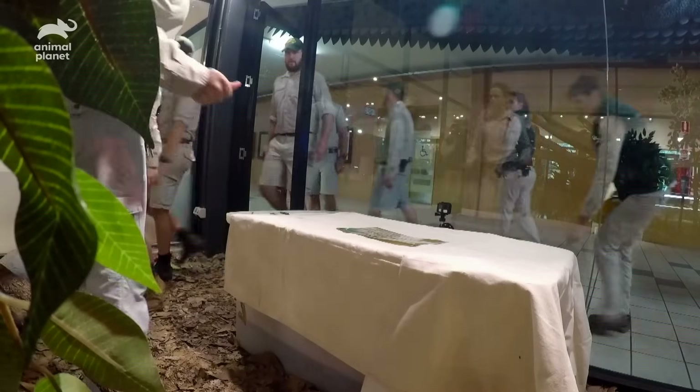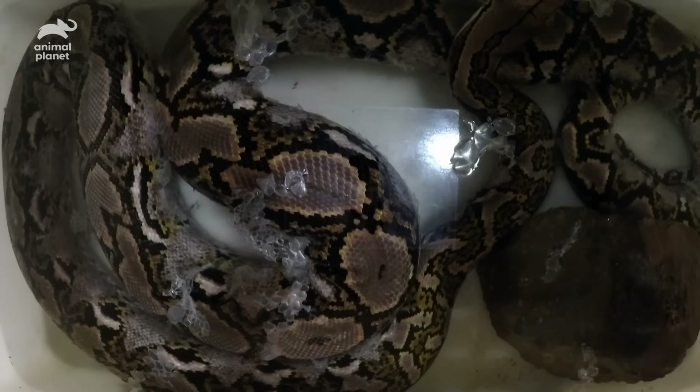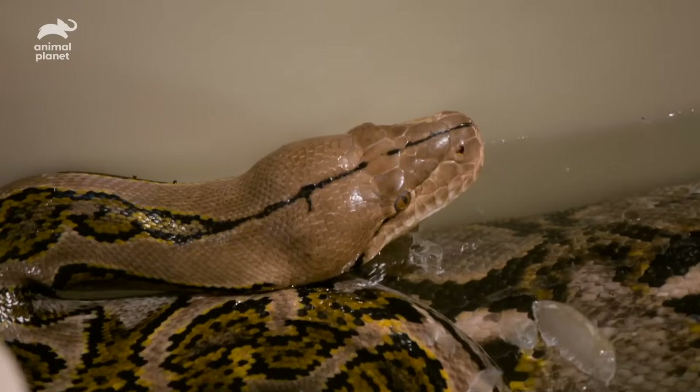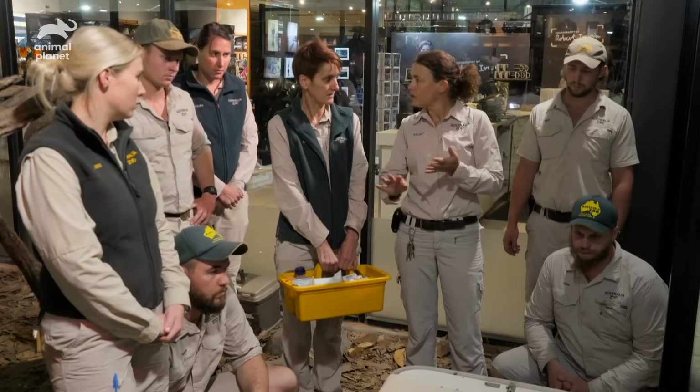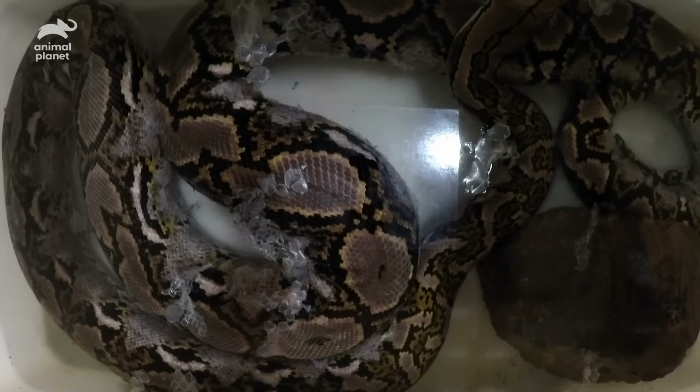Cleo is really having some trouble getting this skin off. We're going to get Sam in to get her advice as well. We've had her soaking since this morning, but some of those areas seem to be really adhered on, so we're not sure if there might be an underlying issue there.